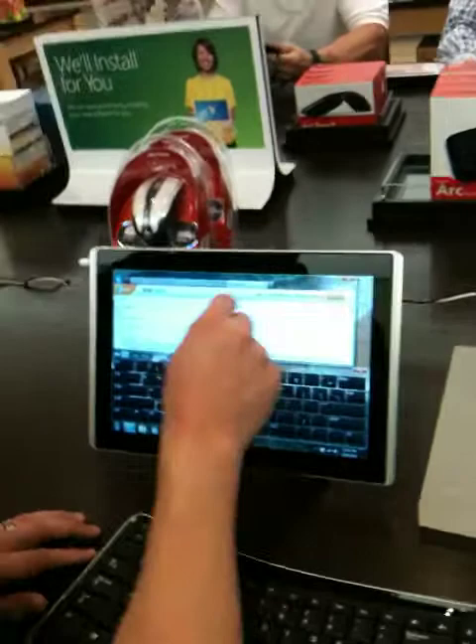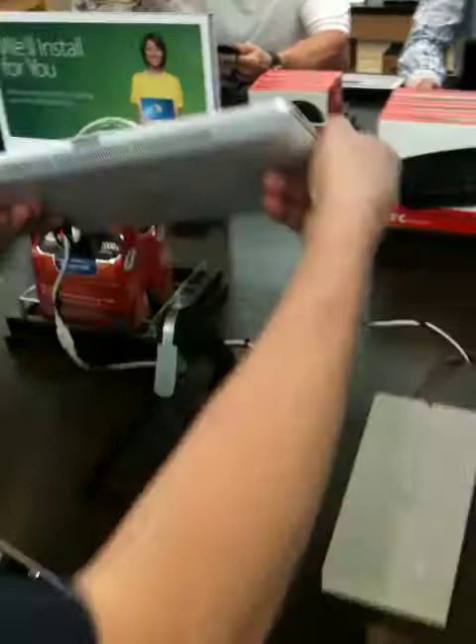What else you got there, Pete? Show us something else. Go to a browser. There's the little stand — see the little stand? It's kind of cute.